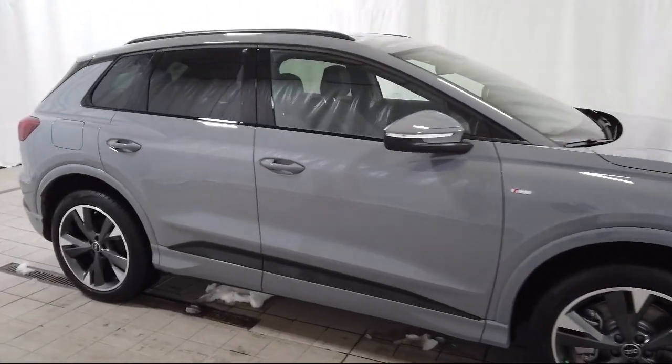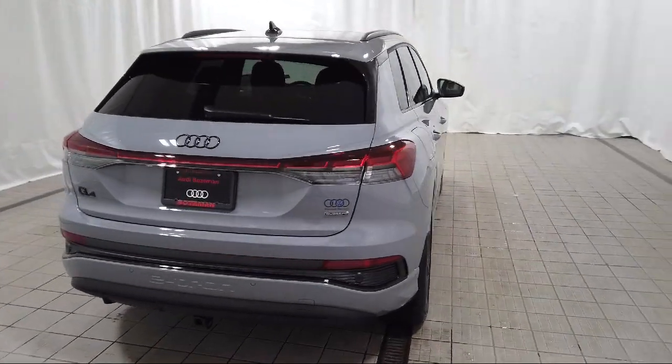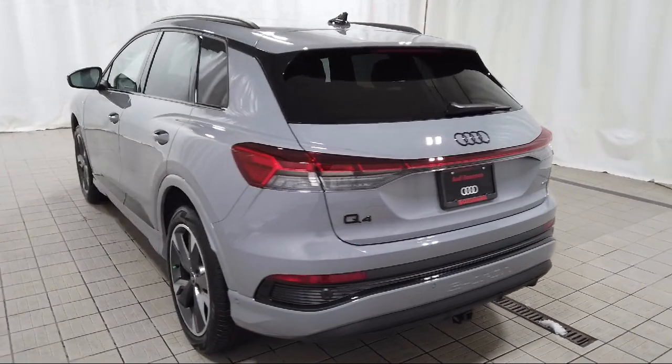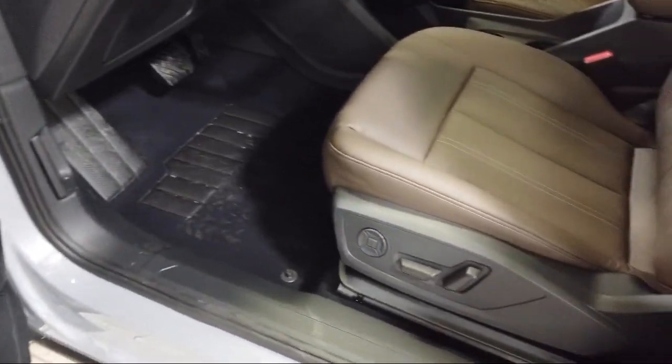The vehicle also features a panoramic power moonroof, rain sensitive windshield wipers, Audi Connect Care emergency communication, leather steering wheel with auto tilt-away, rear spoiler, steering wheel controls, and speed sensing steering.